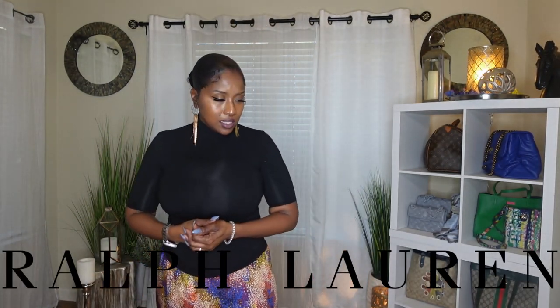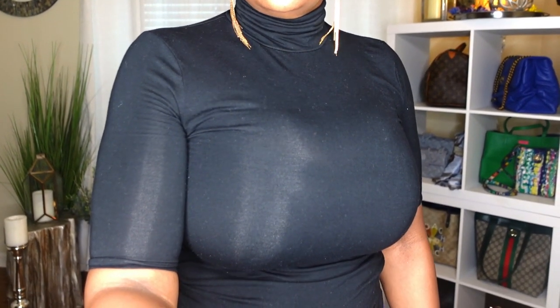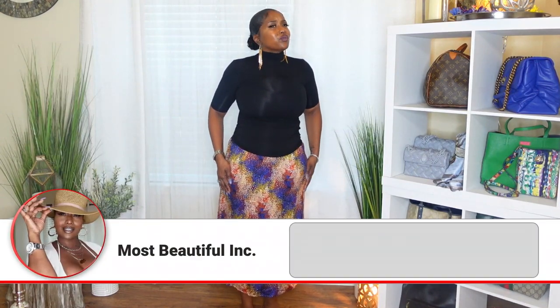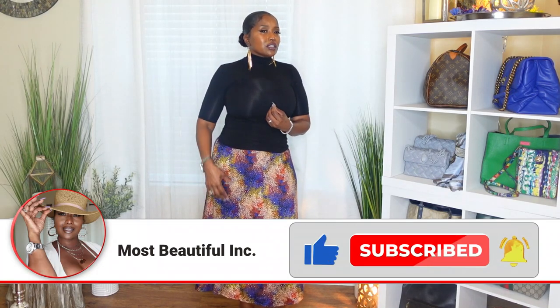My turtleneck is Ralph Lauren — I got this from Macy's a couple years back. It's a staple piece, it just works well with everything. So I picked up this skirt — it's a little bit different look for me. Now that I'm seeing it with a turtleneck, I do think it looks pretty. I need to let you all see the fit and the length of this skirt. It's very soft, it feels very silky — I'm quite sure it's polyester, but it is very soft.